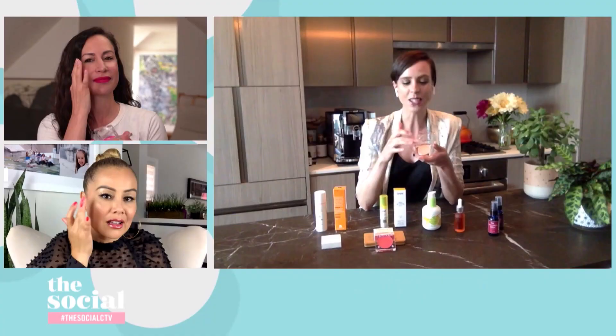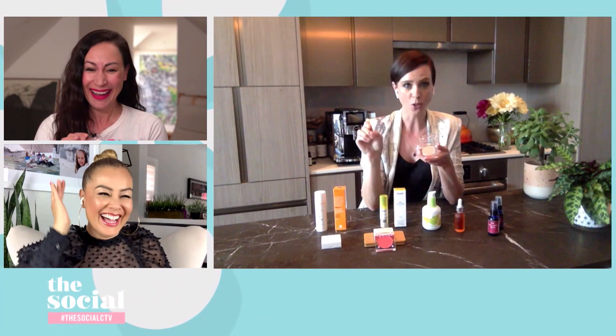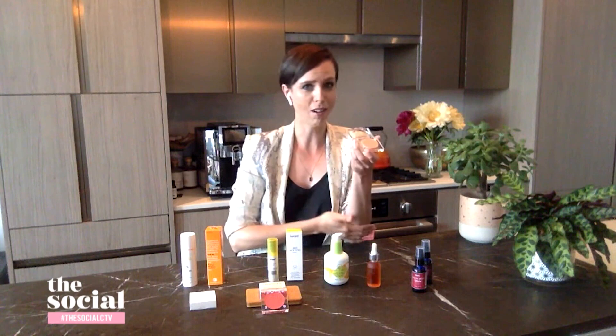You can use it as a highlighter on your face — cheekbones, nose, cupid's bow, wherever you want. You can also use it to tame flyaways in your hair. You can soften your cuticles. You can rub it on rough elbows, rough knees, any kind of rough spots that you have. This balm kind of does it all.